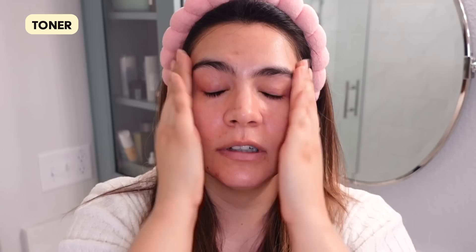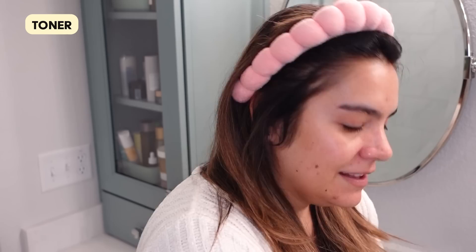For toner I'm going for my longtime favorite Make P:rem Essence Toner. This is such a great, really replenishing, deeply hydrating toner — my skin is already saying 'thank you.' It's a really minimal formula focused on replenishing the skin. I always seem to come back to this one because it does the trick and it's very cost-effective given the large size. Lately I've only been doing two layers of toner instead of my normal three — my skin has been holding on to hydration surprisingly well, so I've cut back accordingly.